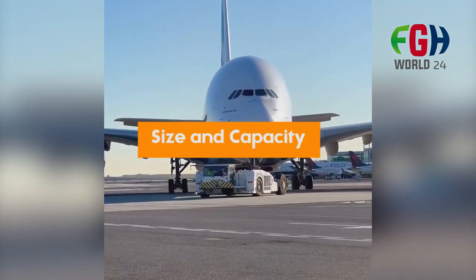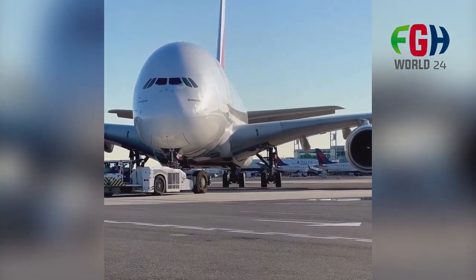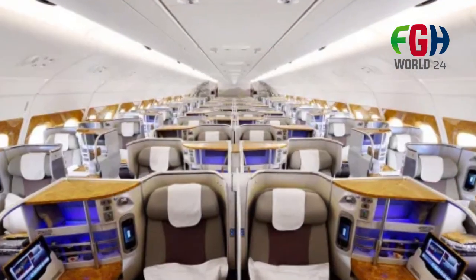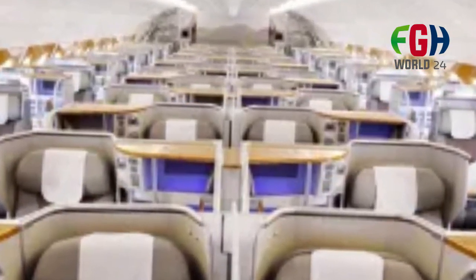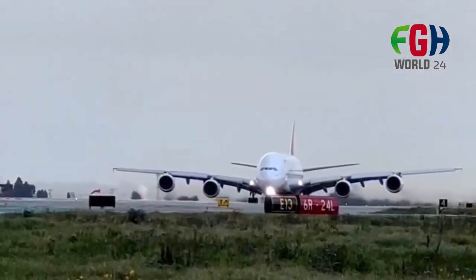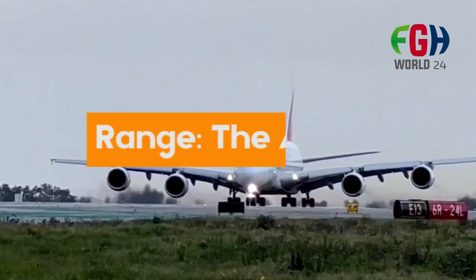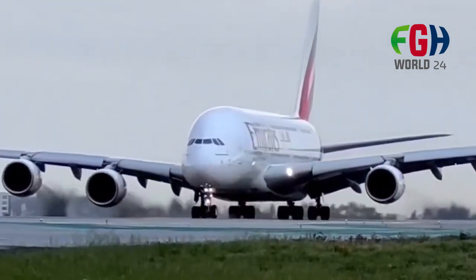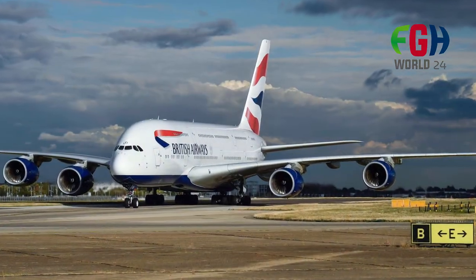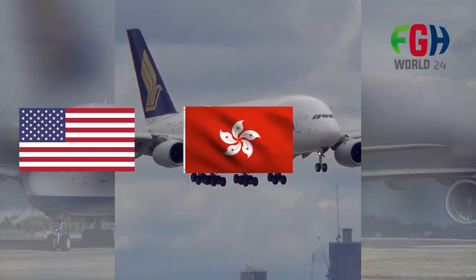Size and capacity: The A380 is known for its impressive size. It can carry a typical seating arrangement of around 555 passengers in a three-class configuration. However, some airlines choose to configure it to hold even more passengers or offer more spacious layouts. Range: The A380 has a significant range, capable of flying non-stop on long-haul routes, such as from major international hubs like New York to destinations like Hong Kong or Dubai.